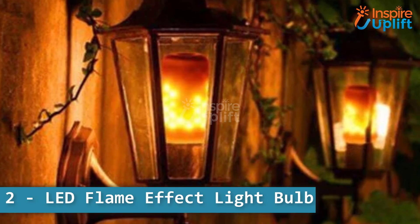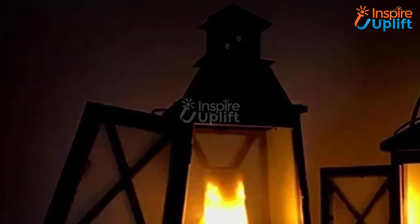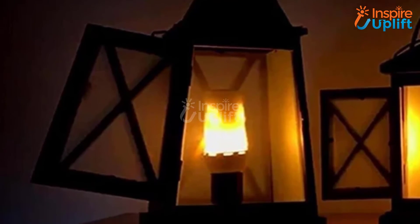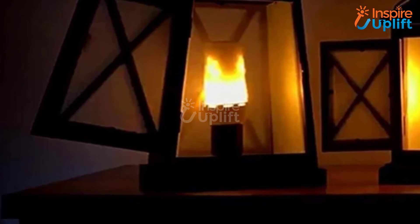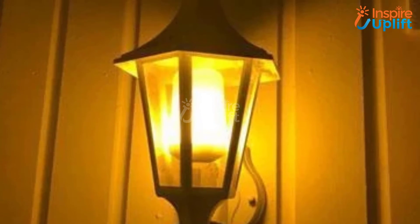At number 2 we have LED Flame Effect Light Bulb. This LED Flame Bulb provides the exact same effect that traditional lanterns and oil lamps used to produce. It emulates the realistic dynamic movement of a real flame without any risks associated with real fire.